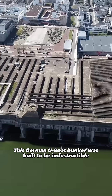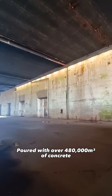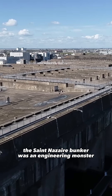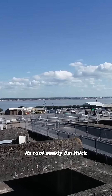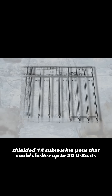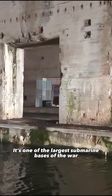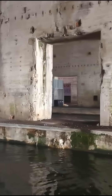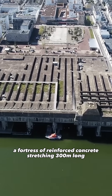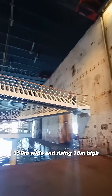This German U-boat bunker was built to be indestructible. Poured with over 480,000 cubic meters of concrete, the Saint-Nazaire bunker was an engineering monster. Its roof, nearly 8 meters thick, shielded 14 submarine pens that could shelter up to 20 U-boats. It's one of the largest submarine bases of the war — a fortress of reinforced concrete stretching 300 meters long, 150 meters wide, and rising 18 meters high.